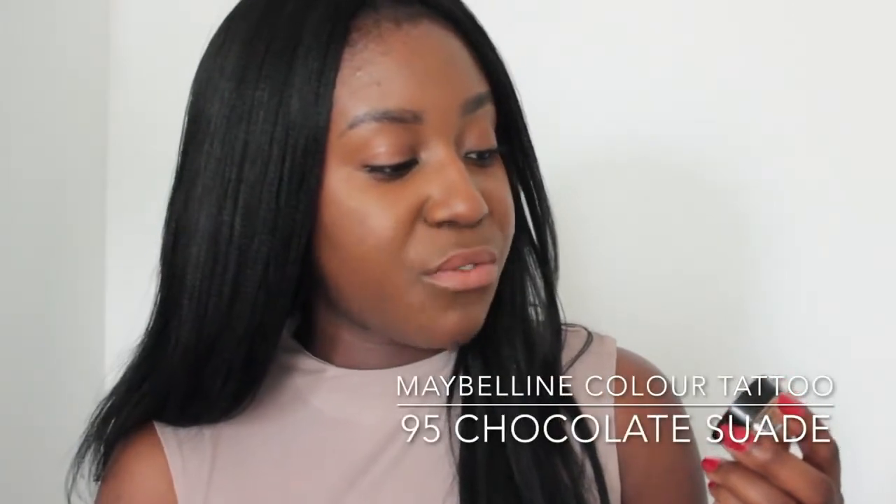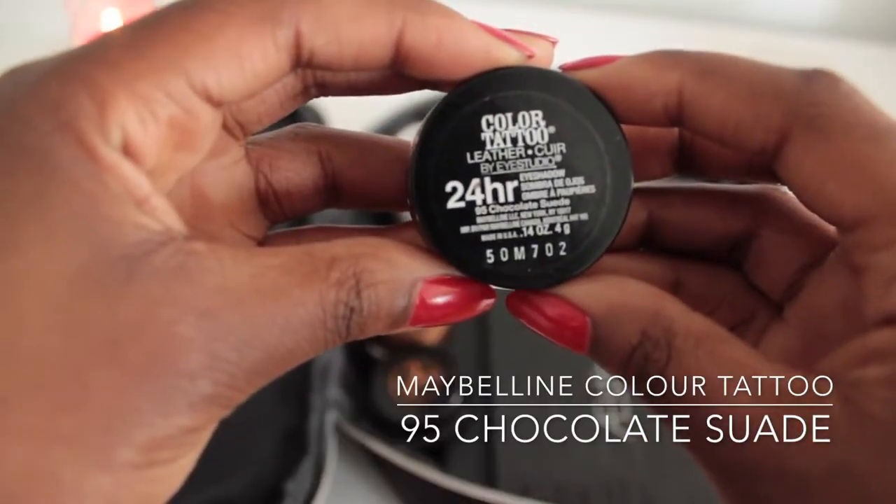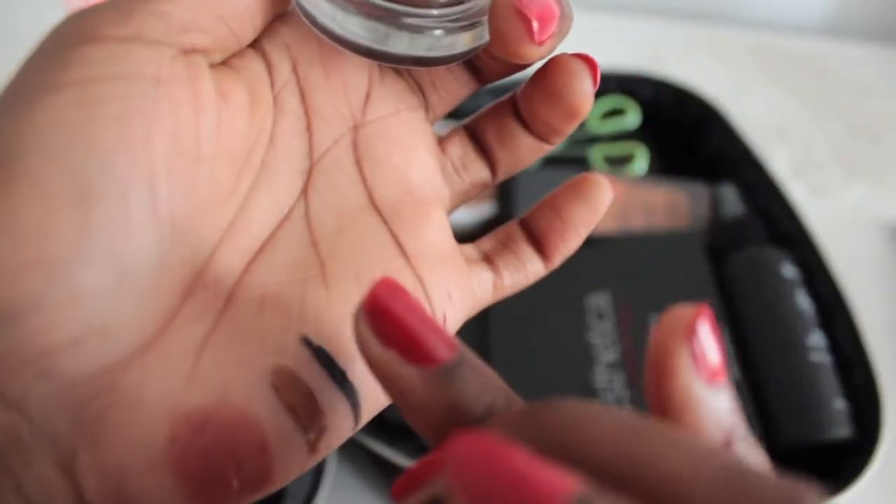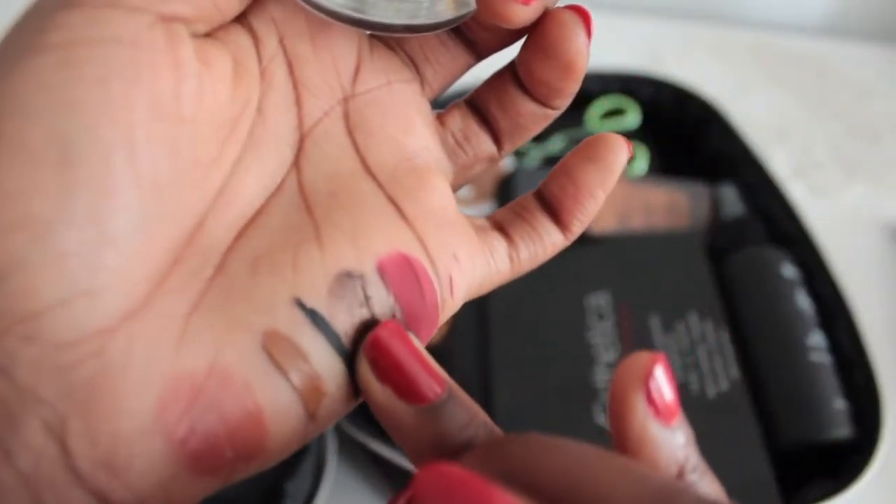The next product is a cream eyeshadow. I love bringing cream eyeshadows when I travel because it's just the easiest thing to pop on your eyes and you don't have to do much else. You can also use it as a base for other eyeshadows or as an eyeliner — it's just one of those all-around great products. The one I have is my Color Tattoo 24-Hour Eyeshadow in the color 95 Chocolate Suede. It's a beautiful brown color with shimmers of plum. I did a tutorial using this — it'll be uploaded shortly if it isn't already.